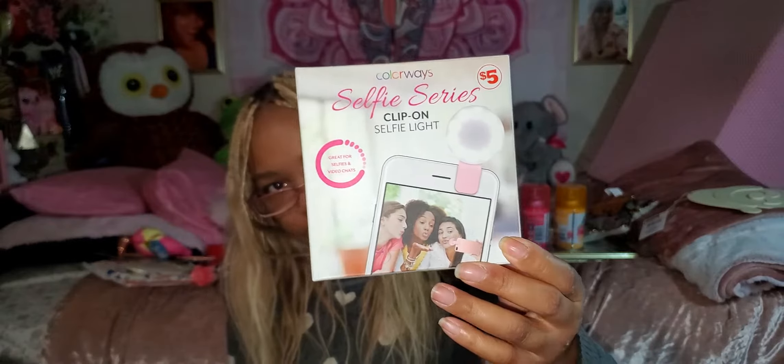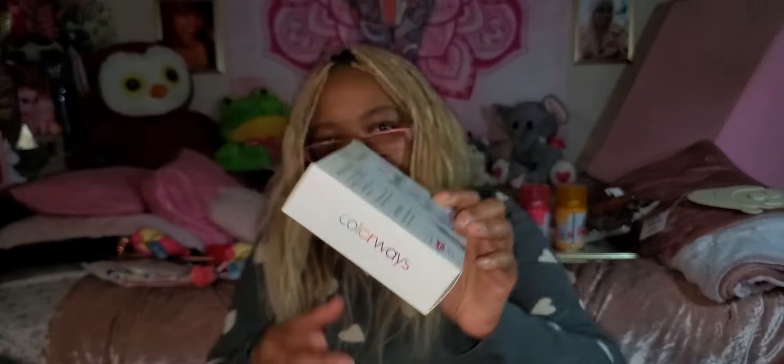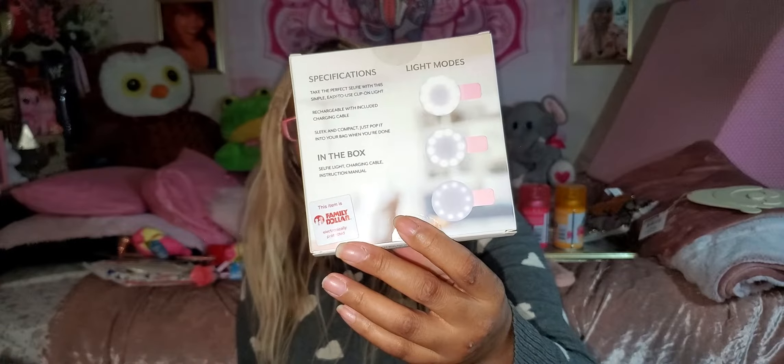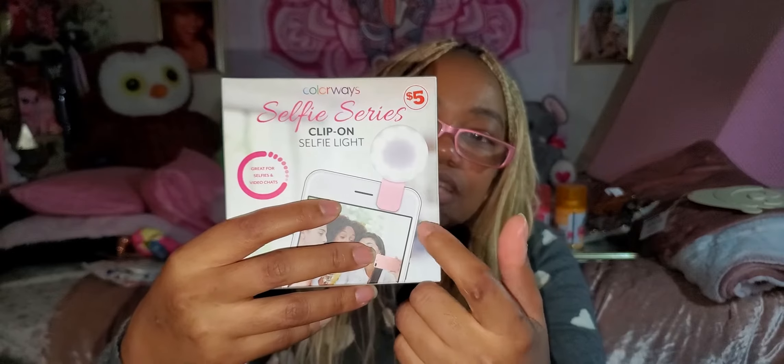I'm so anxious to use this, but I'm filming right now. It is the Colorway selfie series clip-on selfie light — great for selfies and video chats. This was five dollars. It's a mini clip-on light powered by your phone and comes with a little recharging cable. The light settings go low, medium, and high. I sometimes don't have enough bright light depending on how I'm filming, and I don't like using the phone flash directly in my eyes. This clips right onto the phone. Five dollars from Family Dollar.